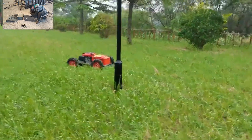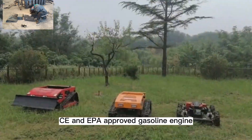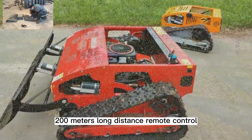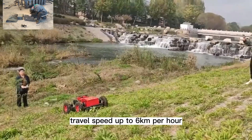The cordless trimmer lawn mower adopts CE and EPA approved gasoline engine, adjustable blade height by remote control, 200 meters long distance remote control, travel speed up to 6 kilometers per hour.